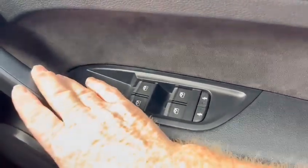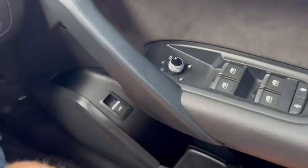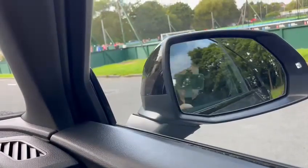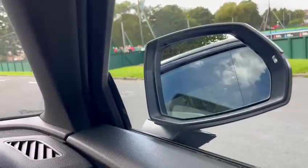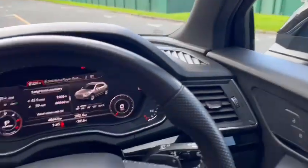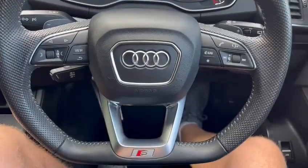Switches and mirrors are over here, and further down is the electronic boot release. The car has electric folding mirrors — they work automatically off the key, or there's a manual button as well. Another option with the Black Edition is the flat bottom steering wheel.